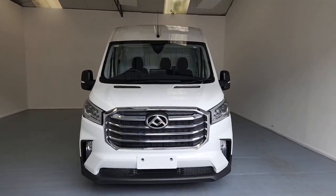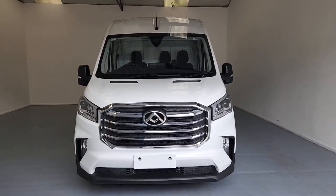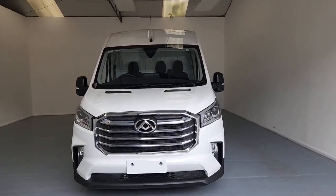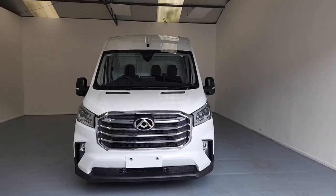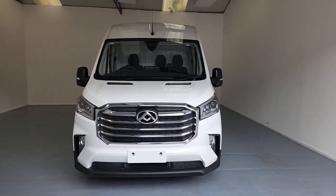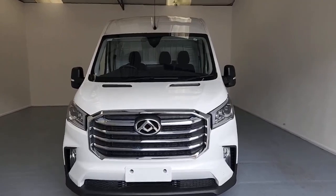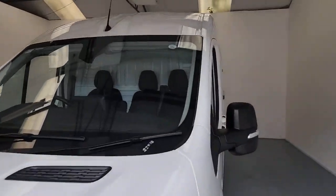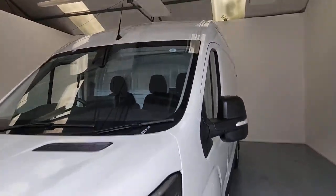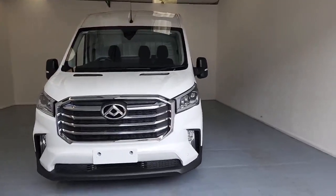This is the Maxxis Deliver9 L3 H3 panel van in white. New vehicles with Maxxis are going to give you an outstanding five years manufacturer's warranty up to 100,000 miles. On top of that, they're also going to give you five years roadside assistance provided through the RAC. As with all of our vehicles, this vehicle has had a triple layer GARDEX treatment applied already, giving you protection against UV from sunlight, acidity, rainwater, and anything that's going to cause premature aging, dimming or deterioration to that lovely finish.